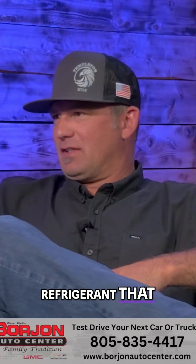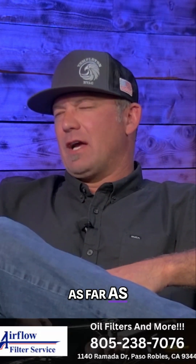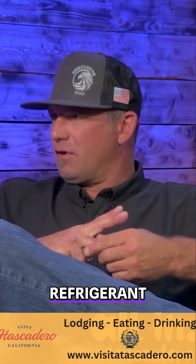Well, they've got a new refrigerant that they're coming out with. December 31st of this year, they're allowed to sell the 410A refrigerant, which we've been using since 2008, 2009. What equipment is manufactured, they're allowed to sell until December 31st of this year, and then they're switching over to the new refrigerant.